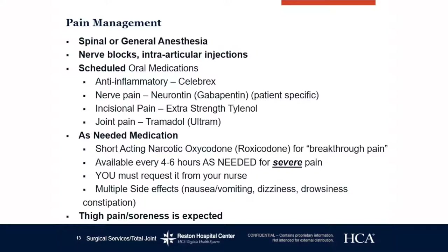Side effects of oxycodone or hydrocodone include drowsiness, dizziness, nausea, vomiting, constipation, and most patients feel a little off when taking that medication. It is pretty potent, so if you need it we will give it to you; if you don't need it, it won't be given. You may also have some thigh pain or soreness — that is a normal part of the healing process from the surgery itself and will go away over time.